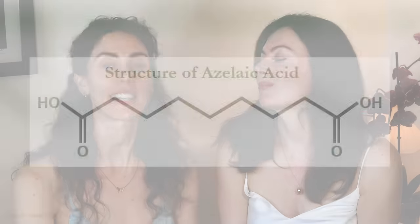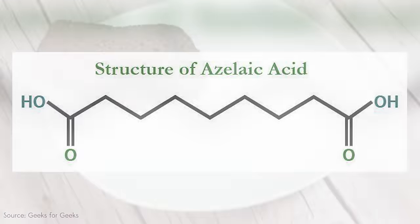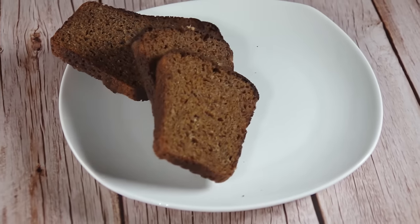Azelaic acid is a dicarboxylic acid and it comes from things like rye bread. It's natural.